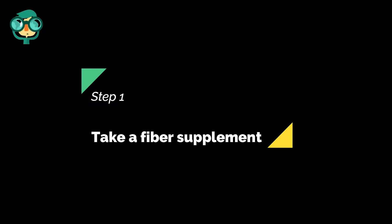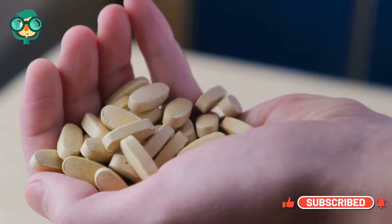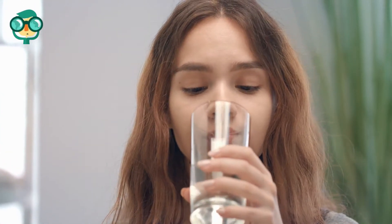The first step is take a fiber supplement. Fiber supplements are readily available and effective at inducing bowel movements if a low-fiber diet is the cause of your constipation. They work by adding bulk, or volume, to your stool. This helps push stool through your intestines and out of your body.